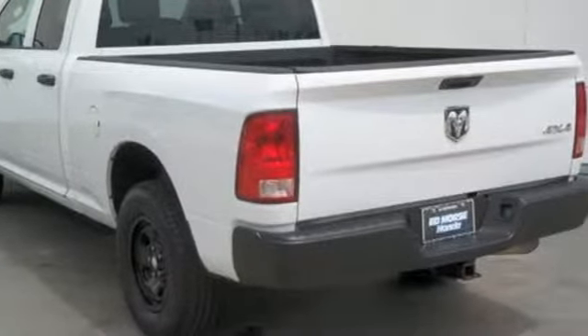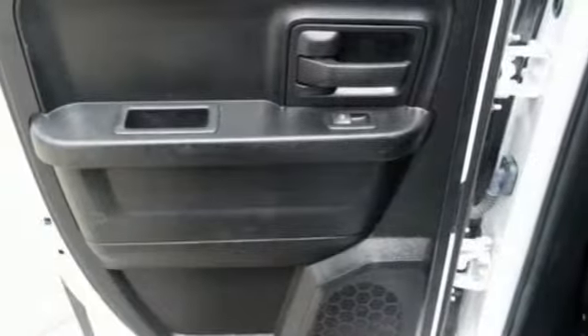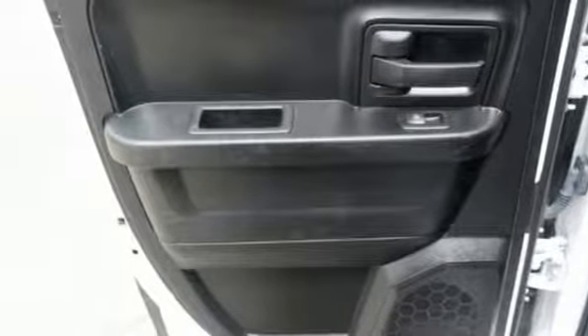Power windows, manual tilting steering column, trailer hitch receiver, heavy duty shocks, and power heated mirrors. Engineered to get things done.